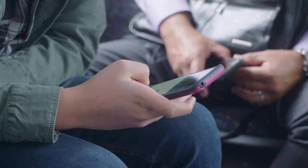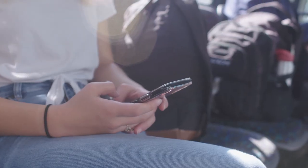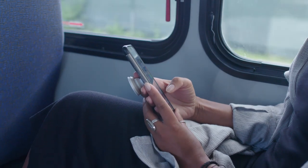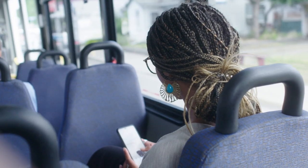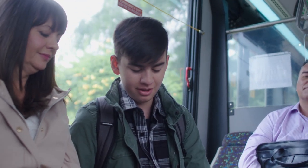Stay tuned for the launch of digital mobile ticketing on the Kelowna Regional Transit System. BC Transit will be introducing this new fare system soon, bringing increased convenience and ease of use for riders. The platform will enable transit customers to purchase and manage their fare products online, and pay for travel and validate their fare while boarding via their mobile device or debit and credit cards.